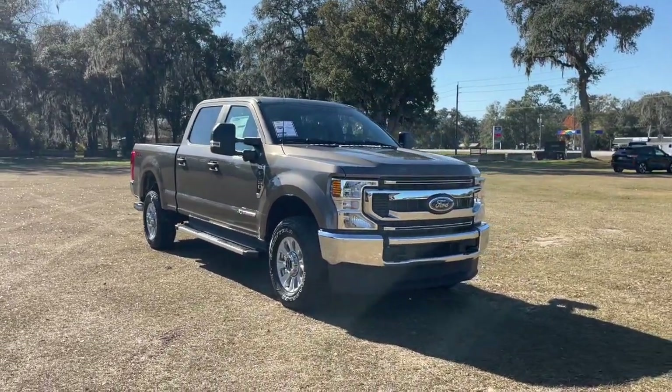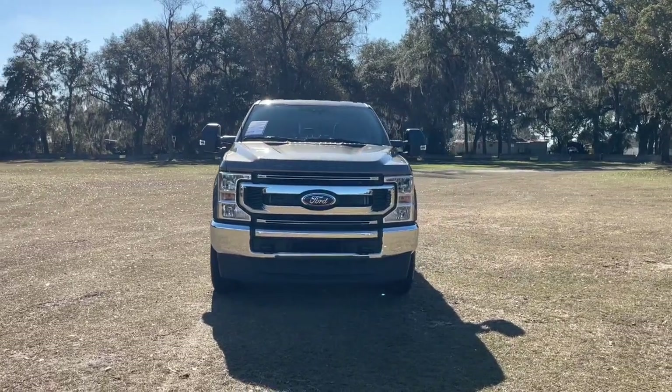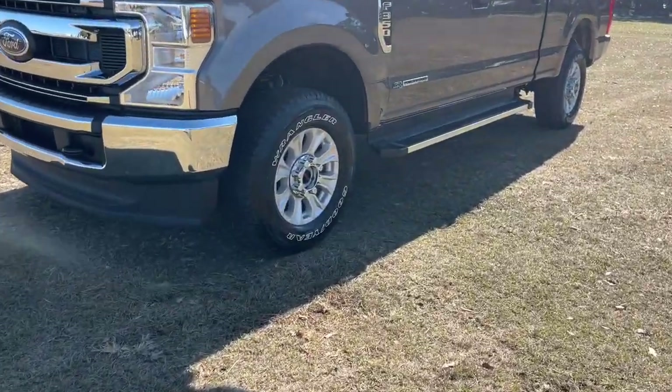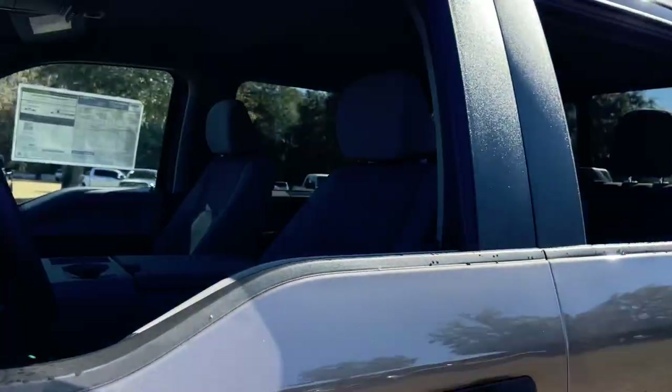Picture yourself in the 2022 Ford Super Duty. If you're going to do it, do it right. This full-size Super Duty pickup delivers extraordinary towing, plowing, and hauling capabilities thanks to engineering that leverages lighter, stronger materials and enhanced components.